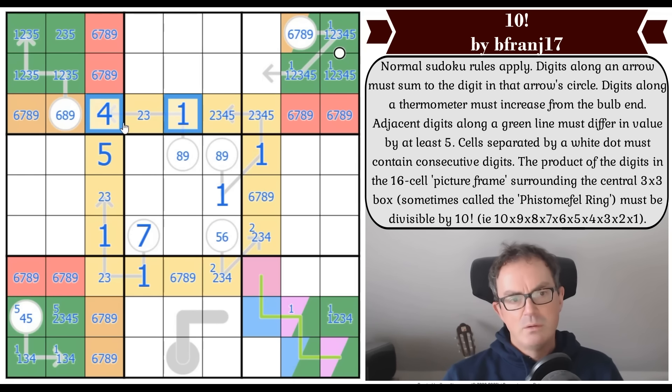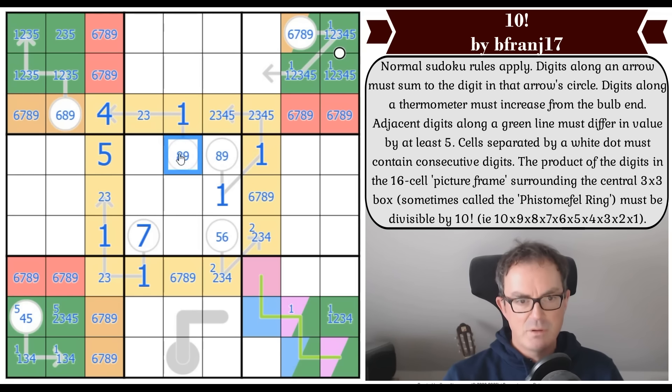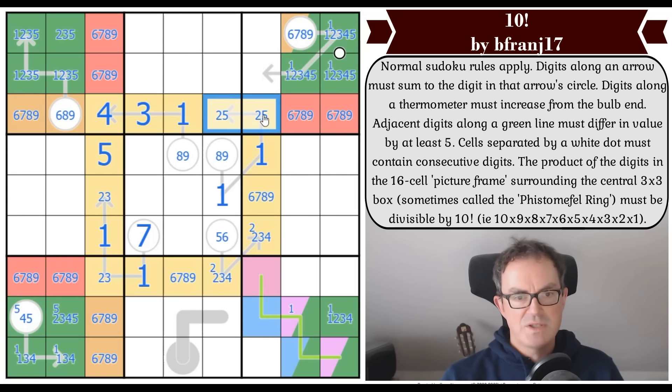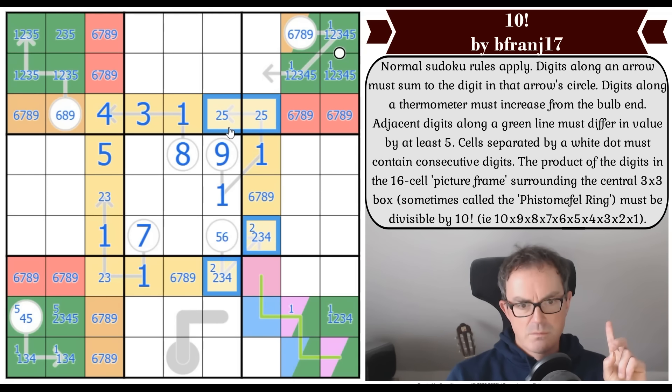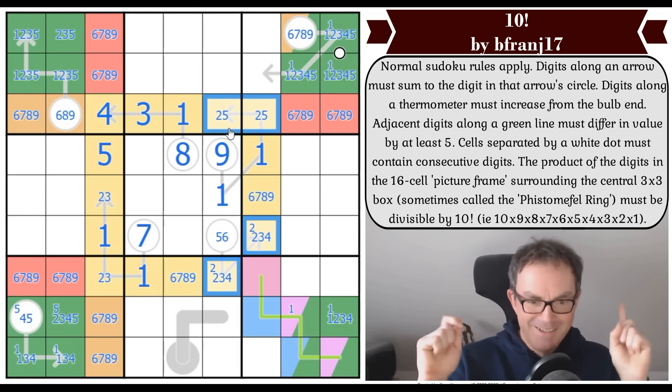This can't be a two because that would make this a one-two-four arrow adding up to seven — but we can't have seven in the circle. So that's now a three. This arrow is now eight, this is nine. There is a two — and there's a sort of X-wing of twos in these places.